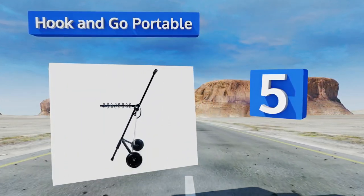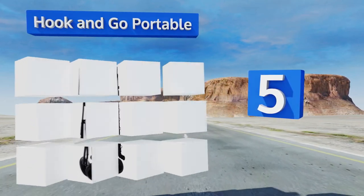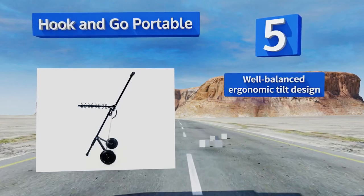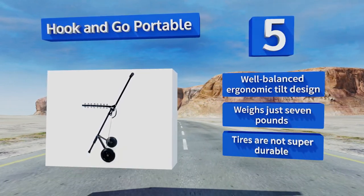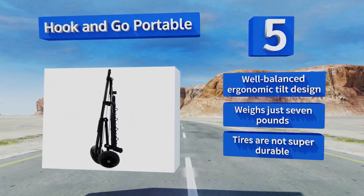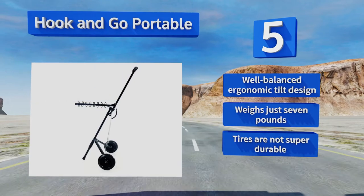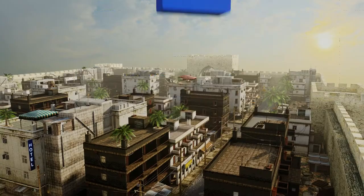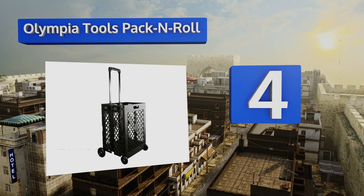Halfway through our list at number five, the Hook and Go Portable is a versatile solution to all of your carrying needs. It can hold ten times its weight using eight convenient hooks and can fold down like a tripod, which makes it a snap to place in your trunk or back seat with plenty of room to spare. It's a well-balanced ergonomic tilt design that weighs just seven pounds, but the tires are not super durable.